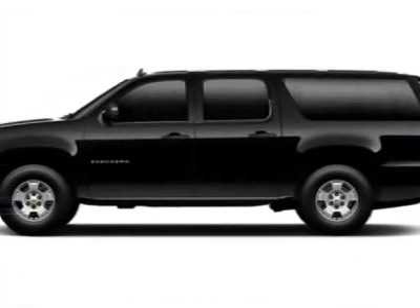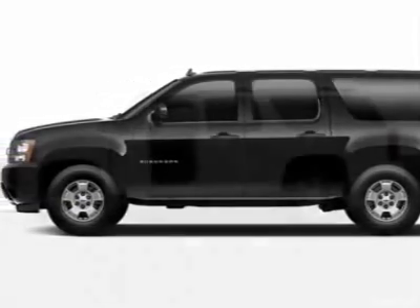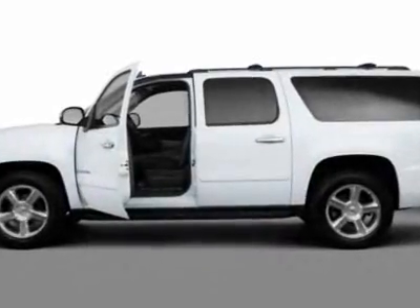Look at this new 2011 Chevrolet Suburban. For your protection, this vehicle has a full factory warranty.